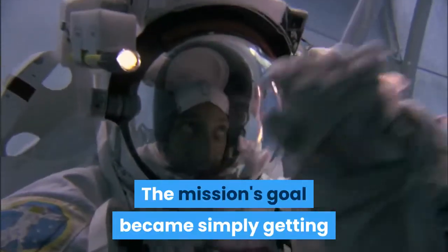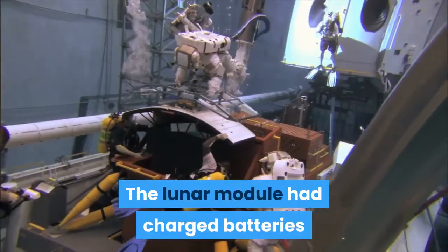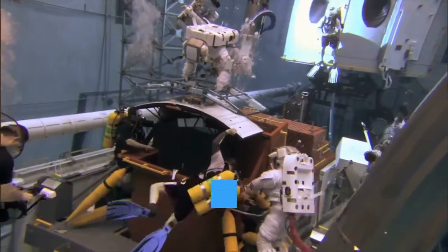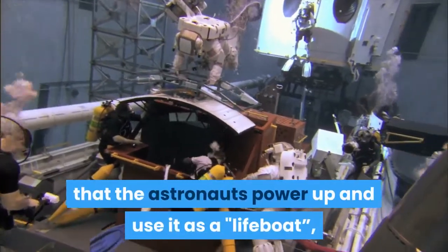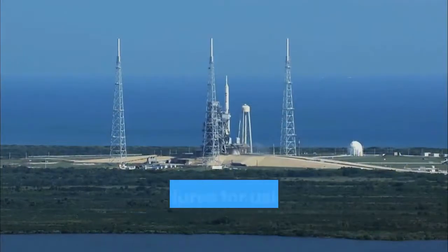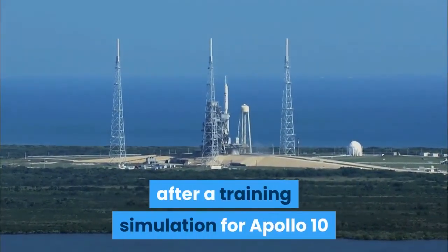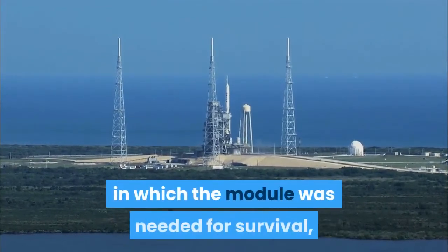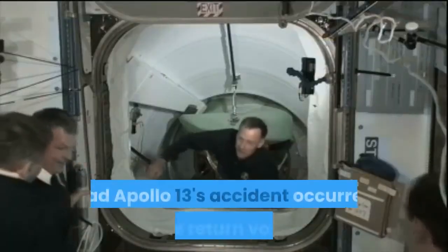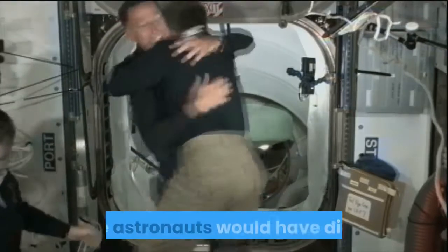The mission's goal became simply getting the astronauts back to Earth alive. The lunar module had charged batteries and full oxygen tanks for use on the lunar surface, so Kranz directed that the astronauts power up and use it as a lifeboat — a scenario anticipated but considered unlikely. Procedures for using the lunar module in this way had been developed after a training simulation for Apollo 10 in which the module was needed for survival but could not be powered up in time. Had Apollo 13's accident occurred on the return voyage with the lunar module already jettisoned, the astronauts would have died.